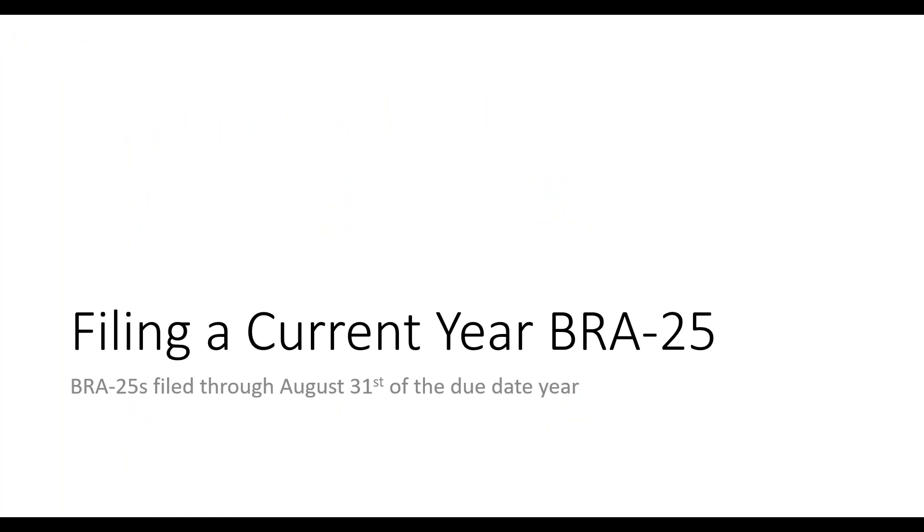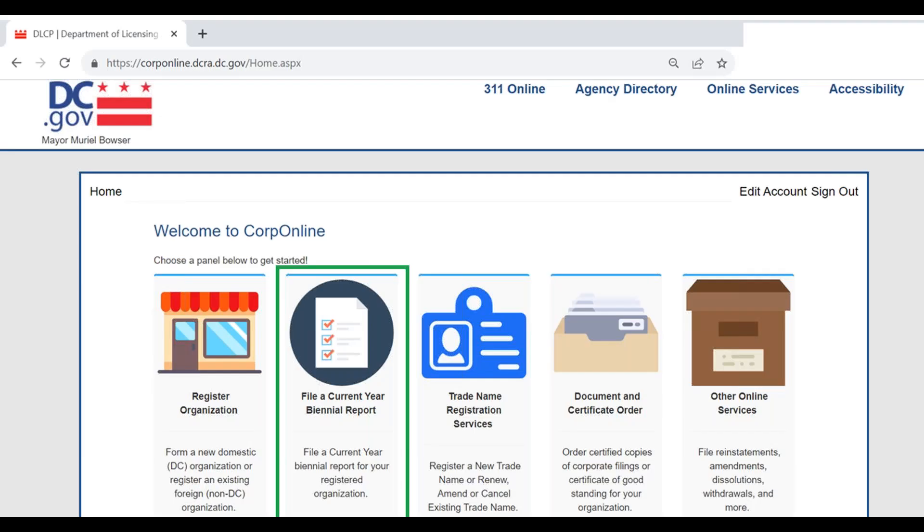Now let's walk through how to file a current-year BRA25 biannual report — meaning a report due April 1st. You can also file it up to five months late, so whether you're filing on time before April 1st or filing late between April 1st and August 31st, this is the process. Go back to the corp online homepage and select 'File a Current Year Biannual Report' from the main graphic options at the top of the page.